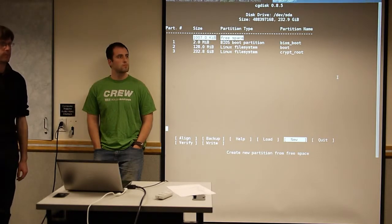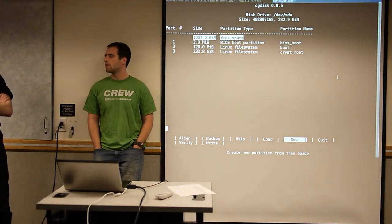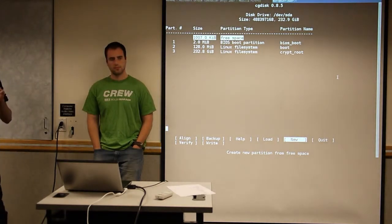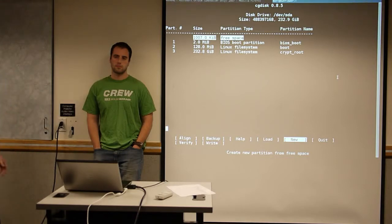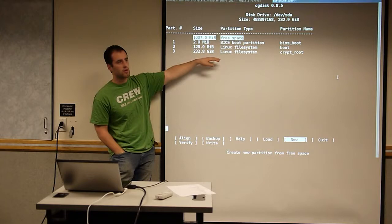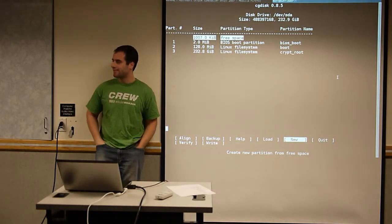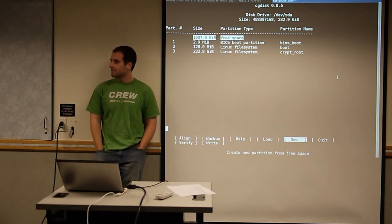The old rule of thumb for swap size was twice your RAM; the new rule is to match your RAM. On servers, there's a benefit to having swap that matches RAM size — Linux can do a nice one-to-one mapping so it can swap out things it knows won't be needed for a while. Matt's no-swap approach is fine on a desktop. A swap file and a swap partition have the same performance because the swap module in Linux takes the file and operates at the block level.